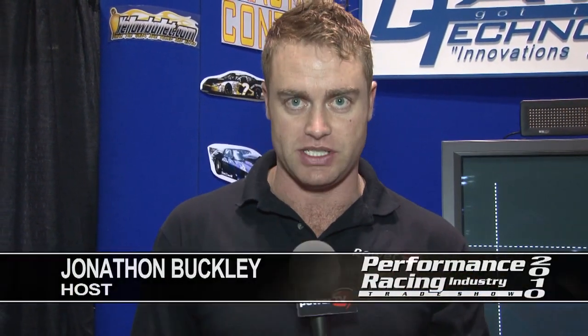Nowadays, to help you go fast you need a good traction control system, and that's why we're here at Davis Technologies to find out all about what's on show here at PRI for 2010. I'm here with the owner of the company, Shannon Davis. Tell us a little bit about Davis Technologies.